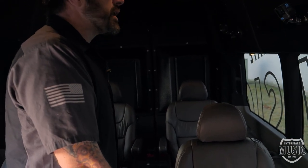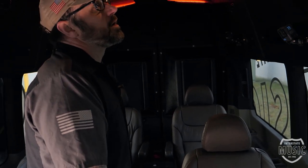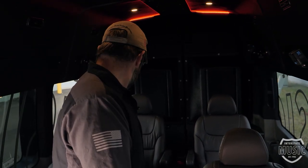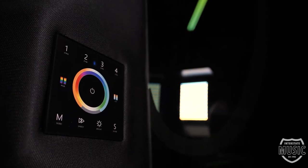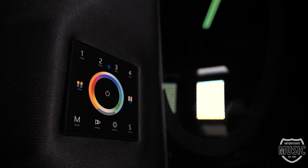Underneath that seat we have two 10-inch Audison subwoofers in a custom enclosure. They came to us with the idea of some sort of mood lighting — we liked the idea and designed what we call the chandelier. Inside here you have LEDs that are side-lit with full RGB capabilities through the controller.